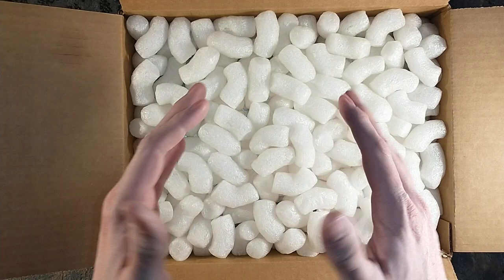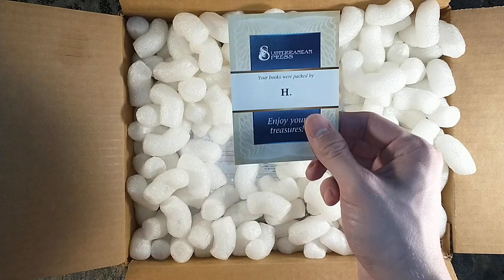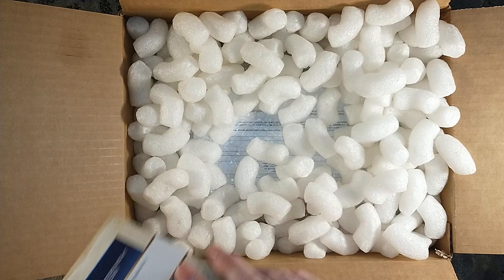I love Subterranean Press packing peanuts — it can also tell us who shipped it. We got an H. 'H, enjoy your treasures.' Well, thank you. It's a readable work of art.